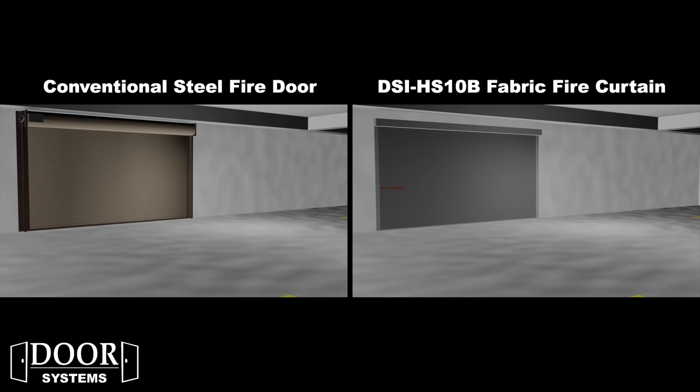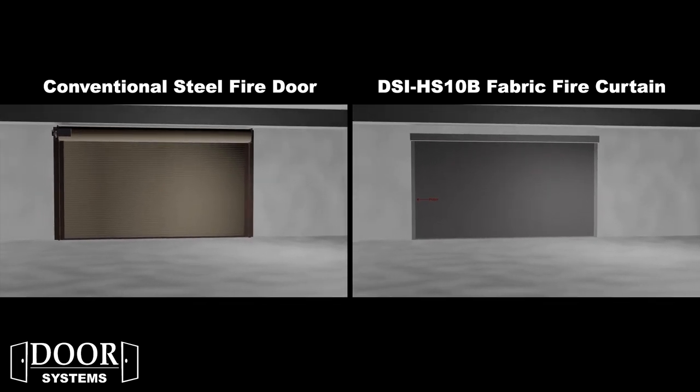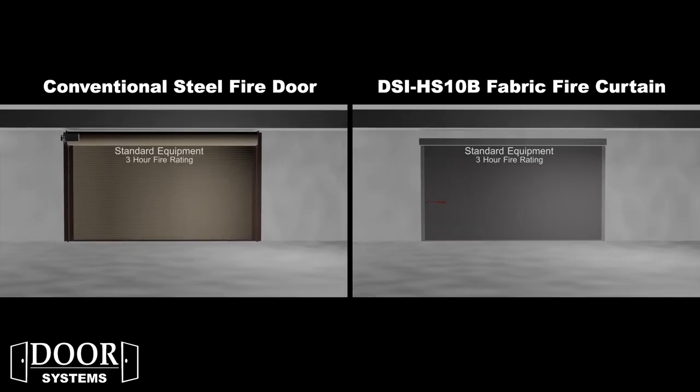The DSI HS10B Host Stream Rated Smoke and Fire Curtain is a great alternative to a conventional coiling steel fire door. Both offer up to a 3-hour fire rating with a UL10B fire label, but only the DSI HS10B offers a UL1784S label without the need for smoke seals. Other features include fail-safe fire drop operation, battery backup with a test key switch, and an auto-reset function.